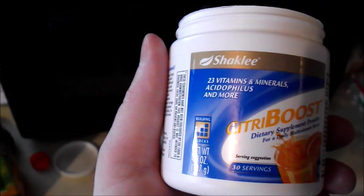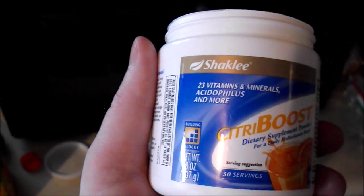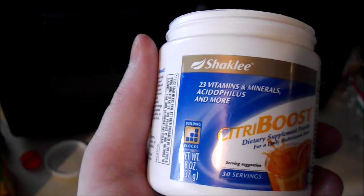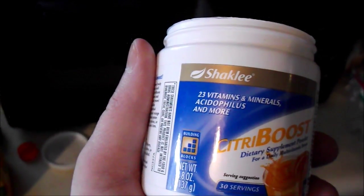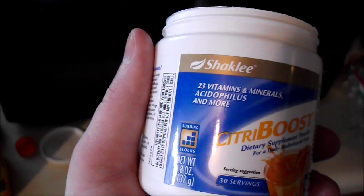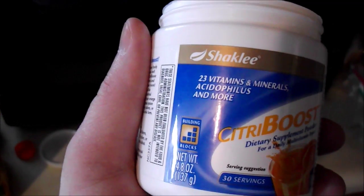Hello, this is Kyle Hsu, trying a brand new product from the Shaklee Health and Beauty line — vitamins and other health and beauty items and products that Shaklee has guaranteed 100% by Shaklee.